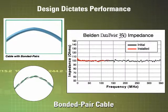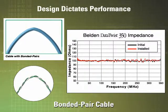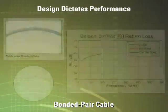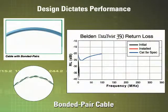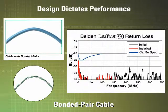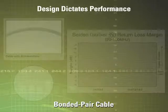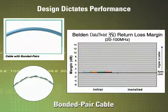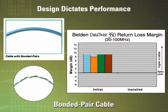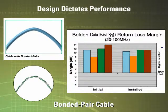Gaps are not able to form during installation, regardless of how the cable is pulled, twisted, or bent. Belden bonded pair cable maintains a tight impedance characteristic centered at 100 ohms. There is also almost no return loss degradation after installation. When it comes to cable performance, design makes all the difference in the world. Belden bonded pair cables are designed to have the same performance both before and after installation. That's what installable performance is all about.